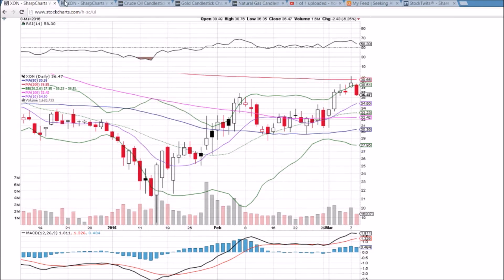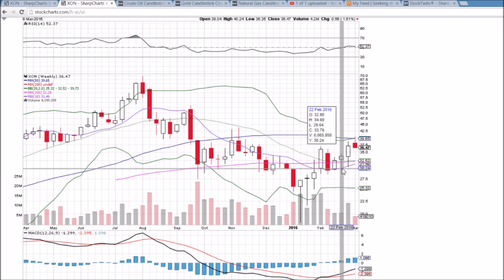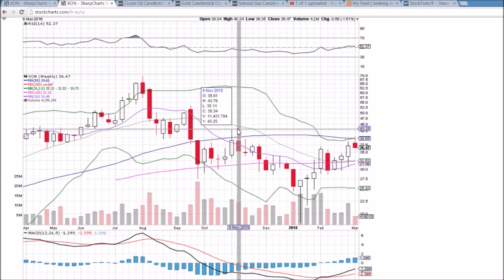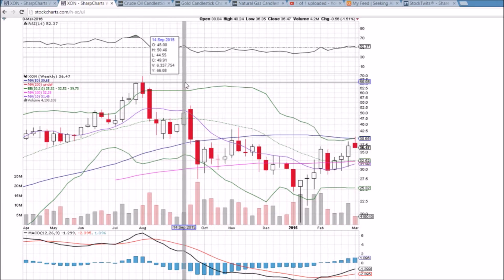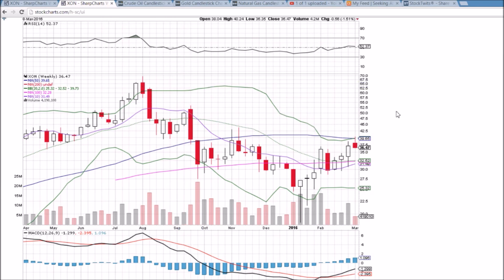On the weekly time frame, rejected from the 50-week moving average resistance, just as we were on the last bounce attempt — $39.65 is that level. Key support is down at the low $30s, so if we do break below that $34.00 support I highlighted, these moving averages will be next.